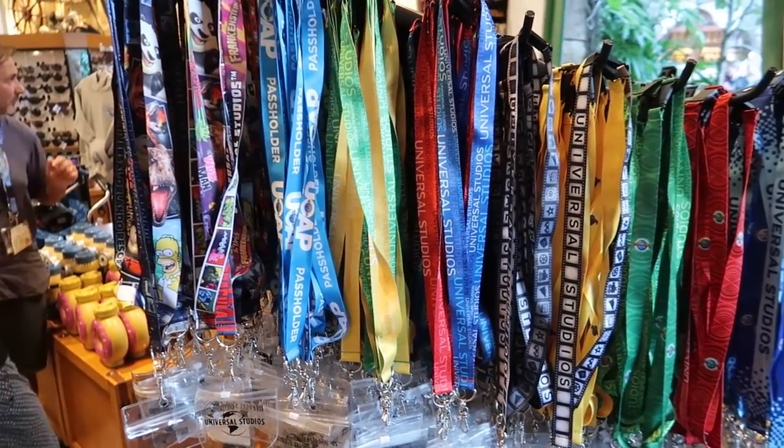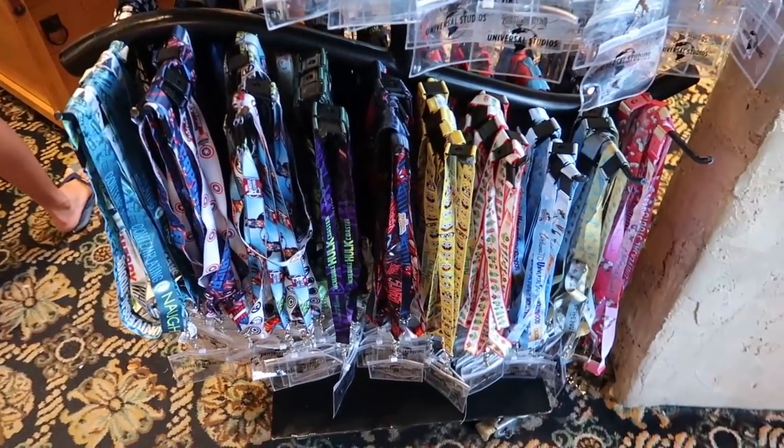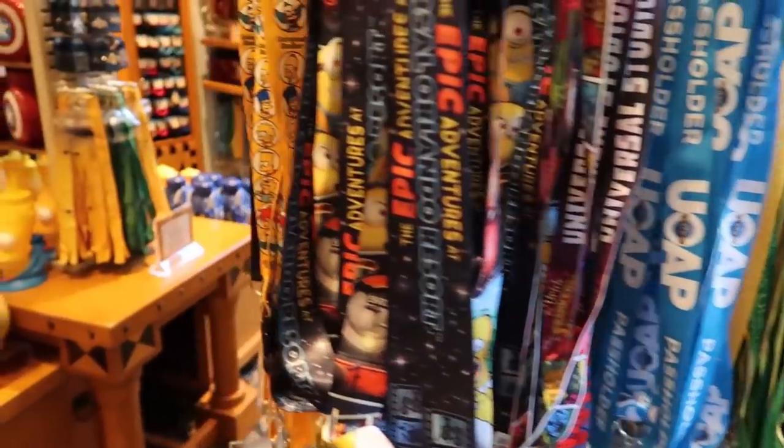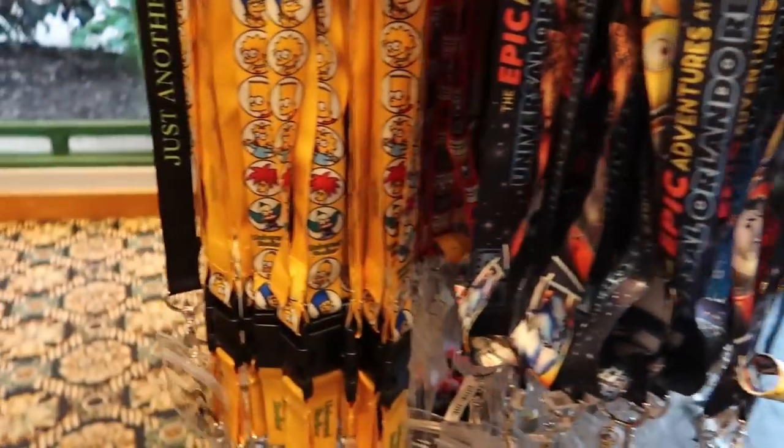I stopped into the gift shop on the way out. I always thought it was interesting how many different lanyards Universal has. Can anybody just buy one of these annual pass holder ones, or do you have to be an annual pass holder? This Classic Monsters one is neat. I think these are all just $10.